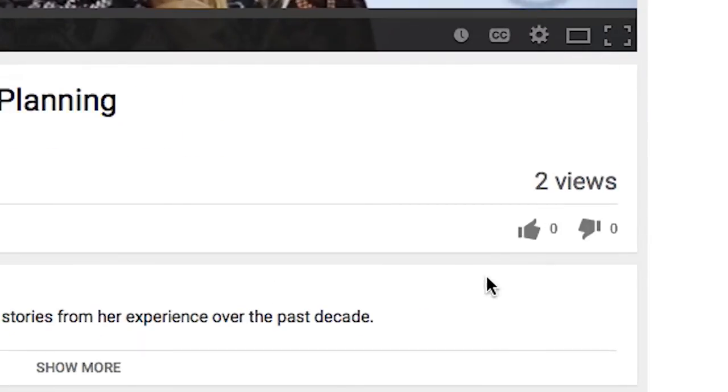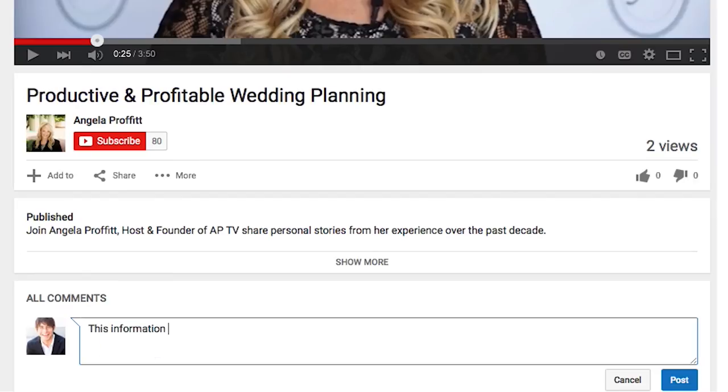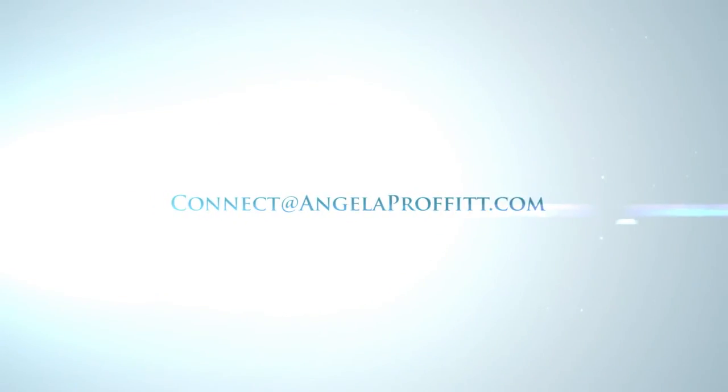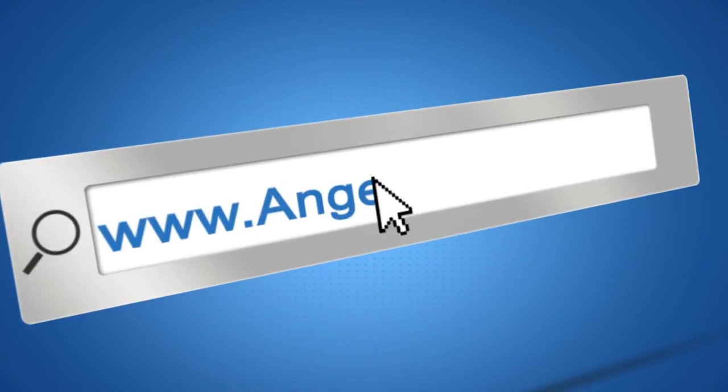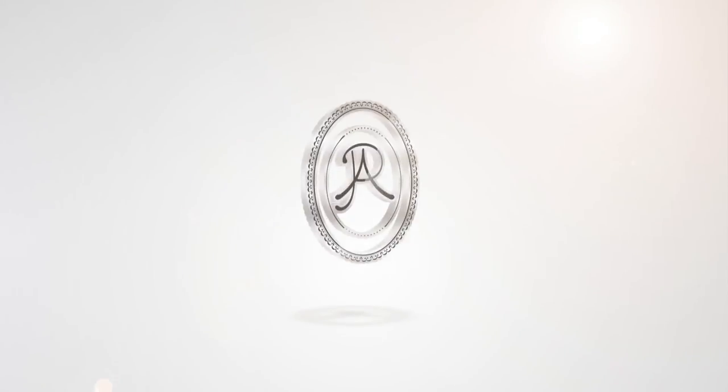Did you like this video? If you did, subscribe and share it with your friends. You can even leave me a comment, and if you have a wedding planning question, send it my way. If you want even more great resources to create a productive and profitable wedding planning business, plus some email updates from me that I only talk about in my email, come on over to my website, AngelaProfit.com, and be sure to sign up for email updates. Thank you so much for tuning in to Productive and Profitable Wedding Planning on APTV.